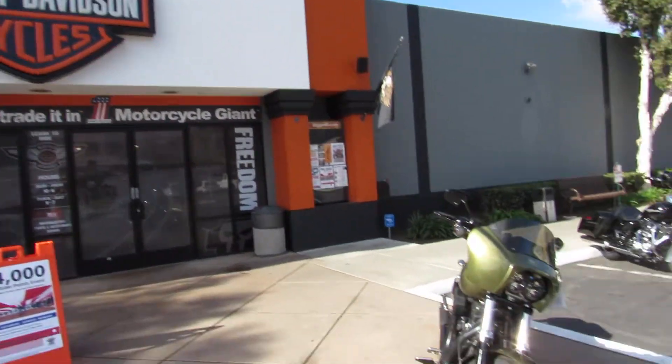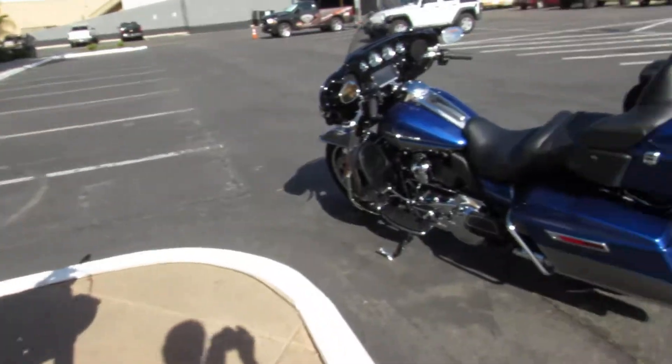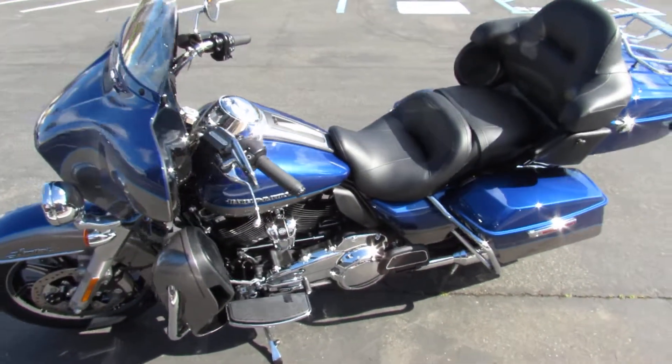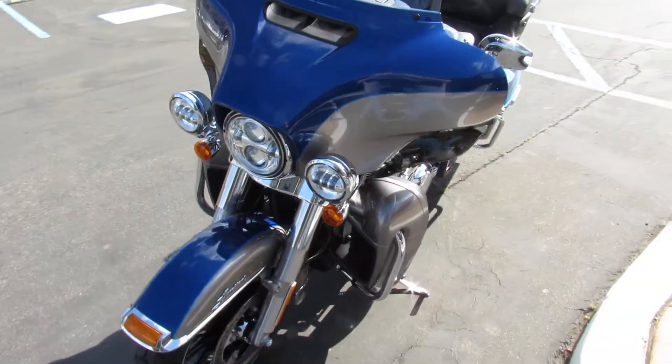Another shipment from Milwaukee just hit the showroom floor, indoors and out. Check out this 2017 Electroglide Ultra Limited, this one in colors blue and silver.